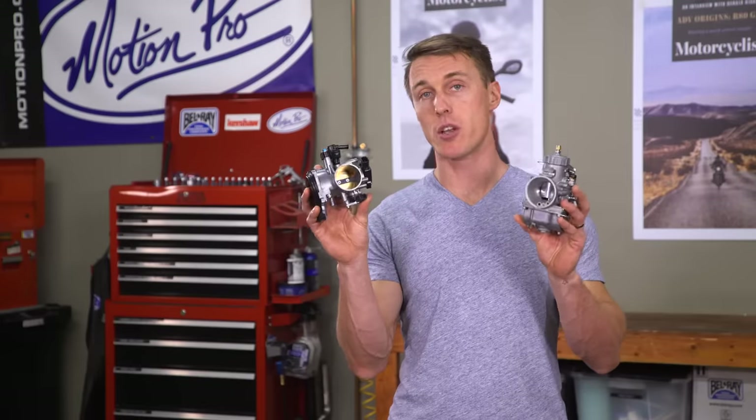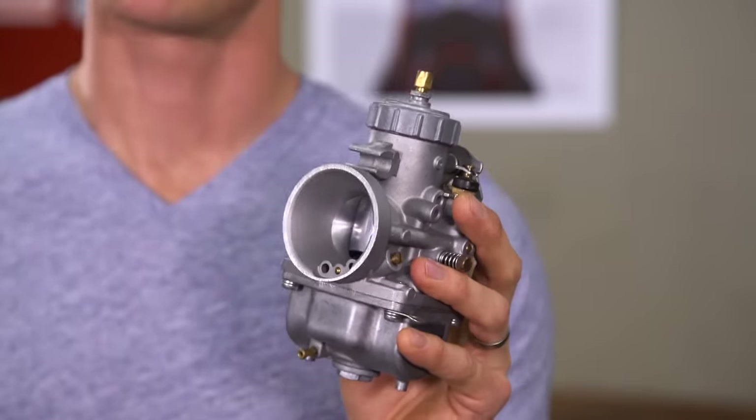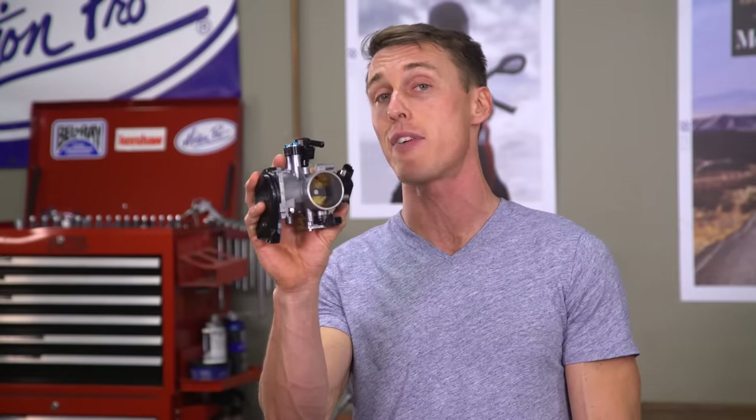Carburetors and fuel injection both have the same job to do, which is to mix fuel and air in the right ratio for proper combustion. Carburetors are your old-school analog option, and they're what all motorcycles relied on up until fuel injection began to arrive in the 1980s. Nowadays, pretty much all bikes have fuel injection, though some scooters and small displacement bikes still use carburetors to keep costs down.